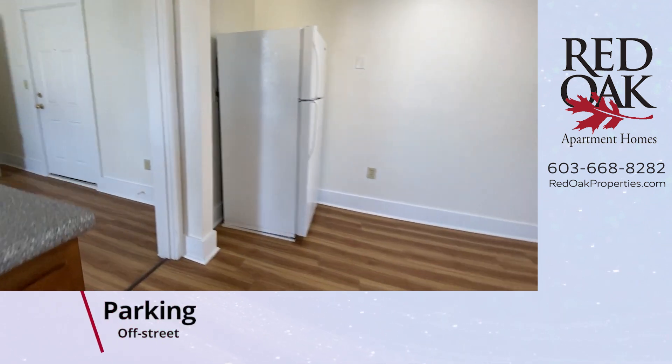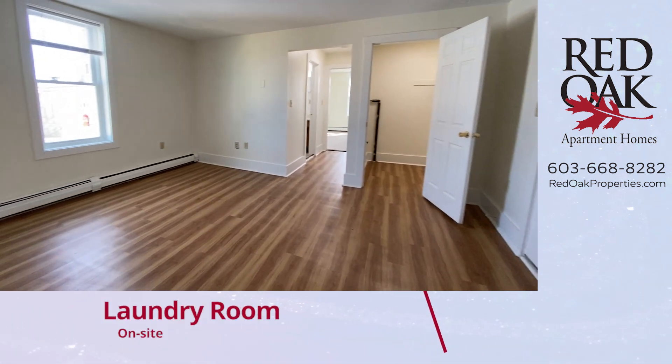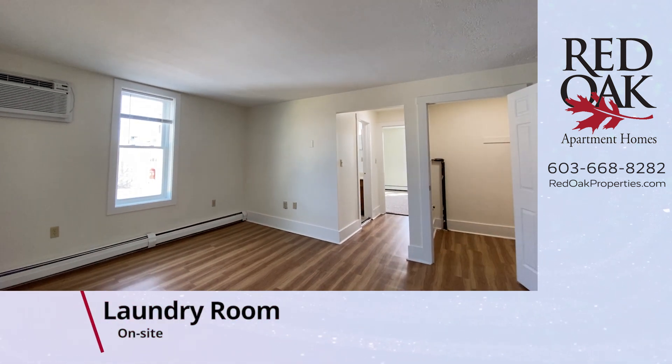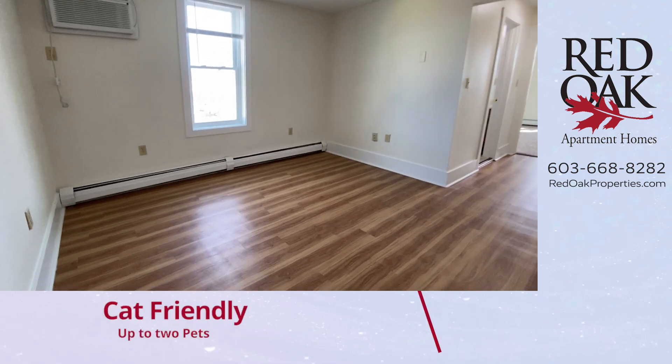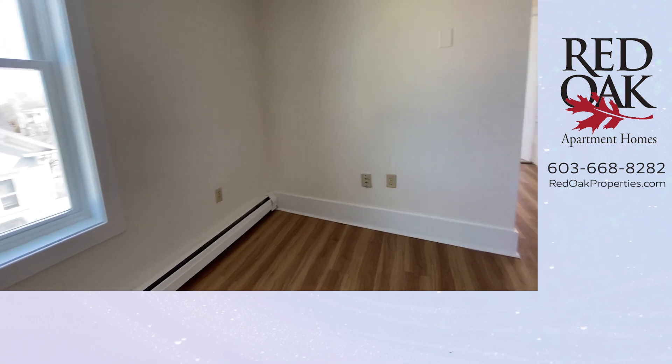There is off-street parking, and it is cat-friendly. There's a laundry room on-site. You can see there's a great air conditioning unit right there in this living room. All the blinds are included with these brand new windows.